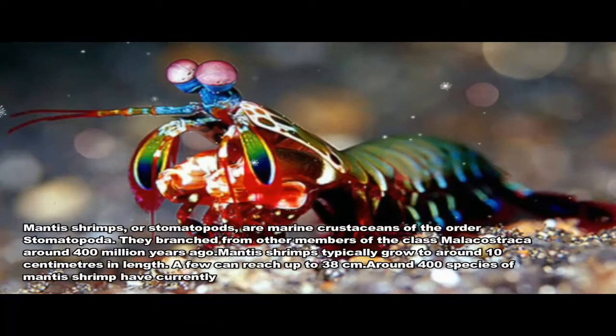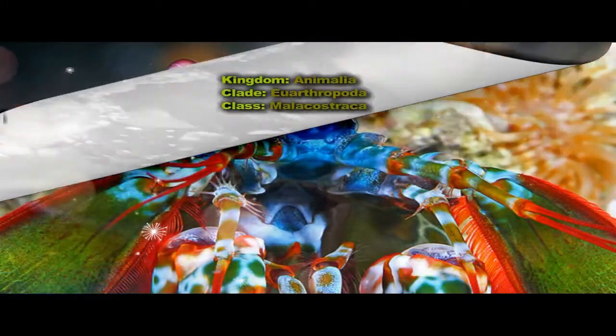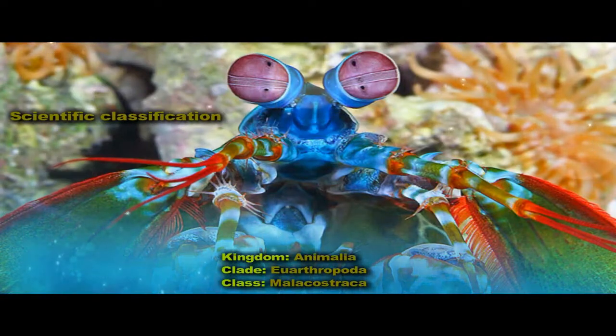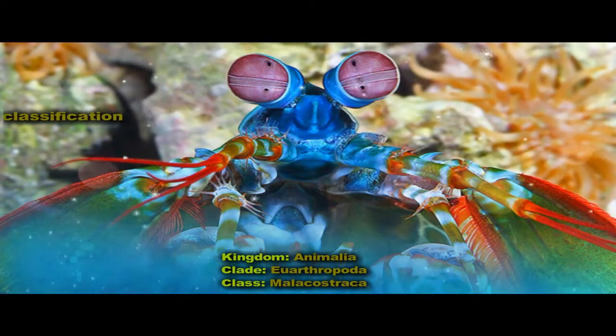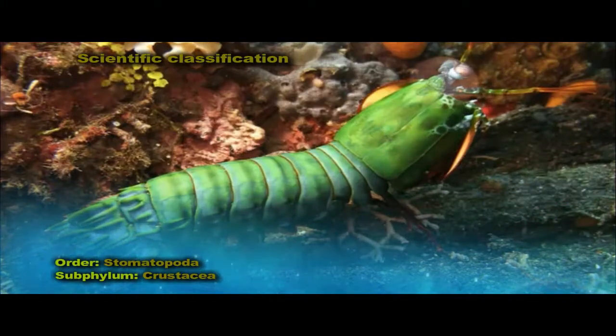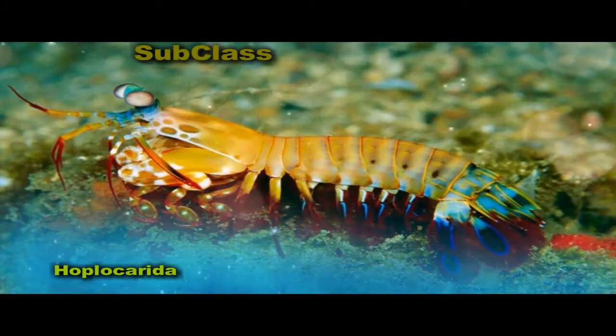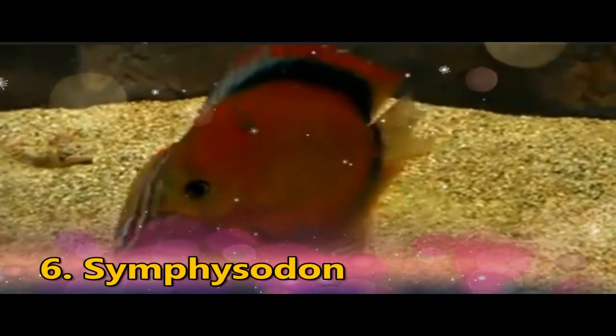Mantis shrimps, or stomatopods, are marine crustaceans of the order Stomatopoda. They branched from other members of the class Malacostraca around 400 million years ago. The largest mantis shrimp ever caught had a length of 46 cm (18 inches), and was caught in the Indian River near Fort Pierce, Florida, in the United States.